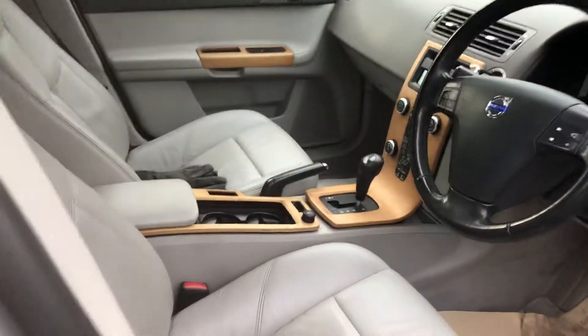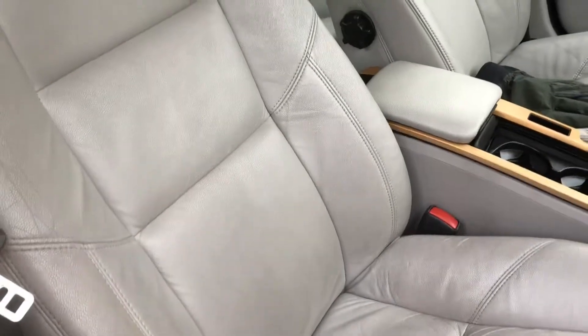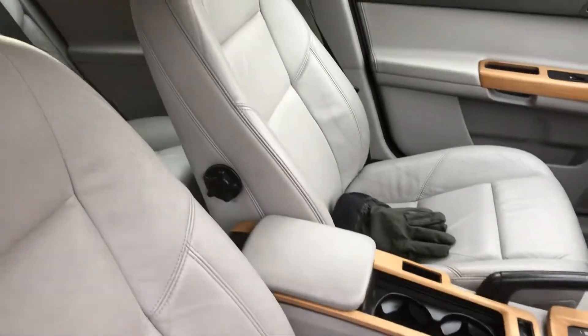Back seats there, very good condition. Just so that you're aware, there's a small amount of marking on the driver's seat. We're going to give that another clean and see if we can make that a little bit better.